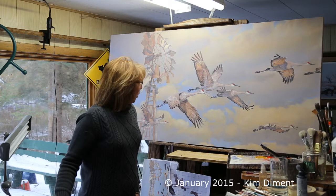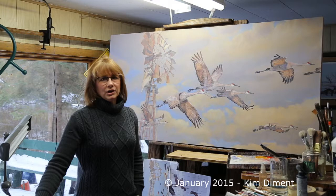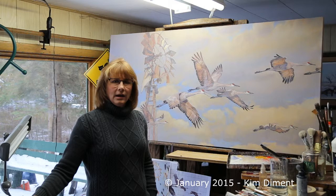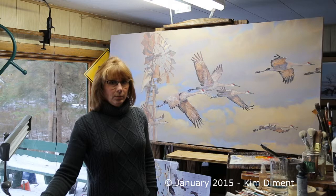Once those are completely detailed out, I will go through another phase of pushing birds back. Some of the birds that are further back in the distance are going to get some washes of acrylic, really light acrylic, which is going to push those birds back. It's going to be like an atmospheric type of a layer, and that's going to create more depth into the painting.